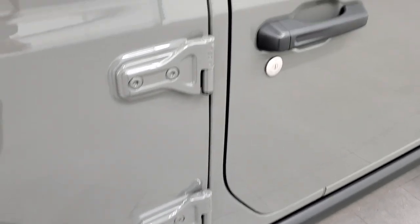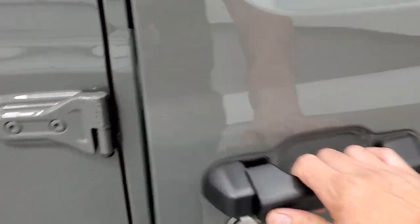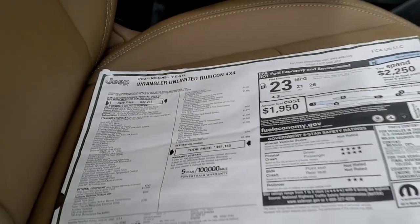You can take all these doors off. We'll take a look at the original window sticker — feel free to pause it at any point.